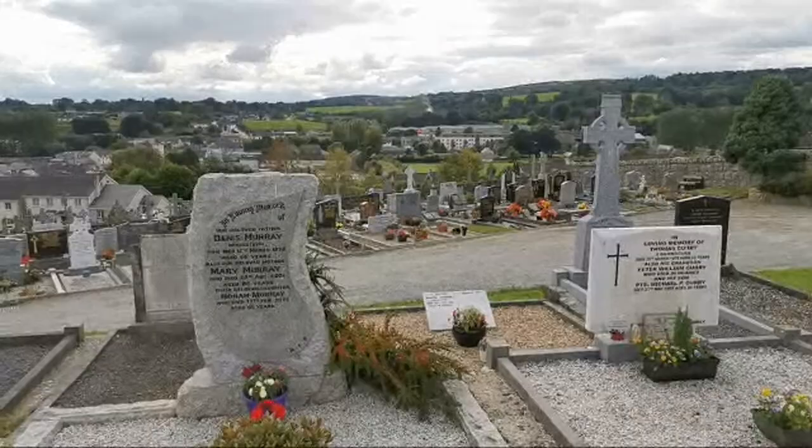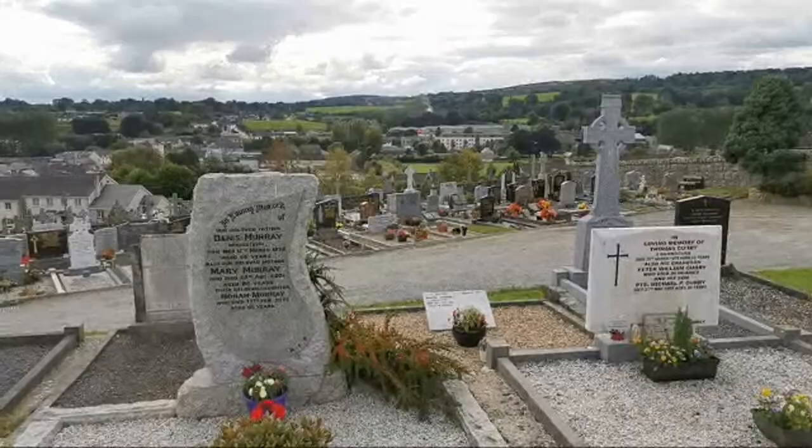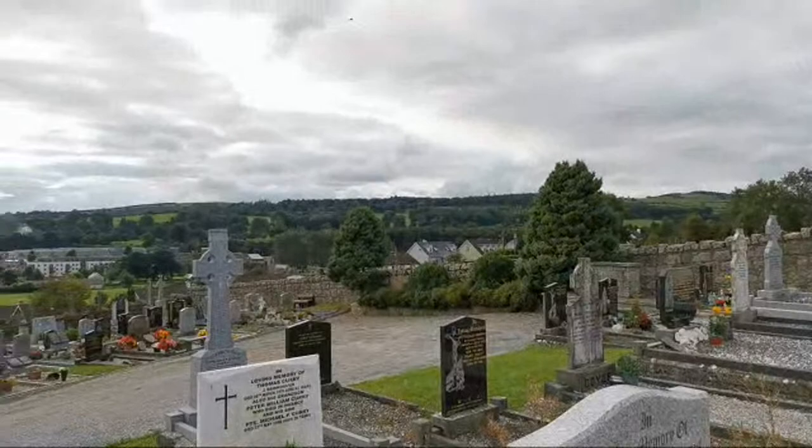And we have Dennis Murray behind him — 1929. And this is Teresa Pendergrass, 1977 — her husband George is there as well. But the area here is just breathtaking.